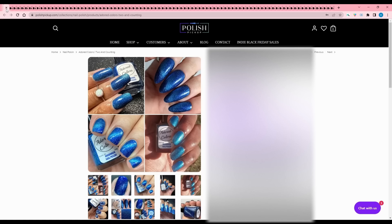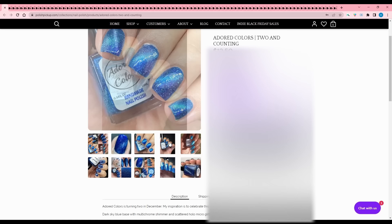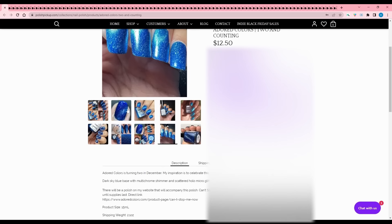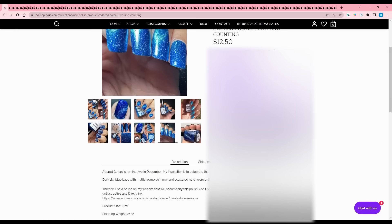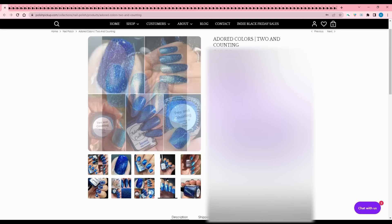Adored Colors - Two and Counting. Adored Colors is turning two in December and their inspiration is to celebrate this milestone. It is a dark sky blue base with multi-chrome shimmer, scattered hollow micro glitter, and a silver magnetic running through it. Best on two to three coats, cap of 100. They also have a companion polish on their site available throughout December, so check out Adored Colors' website.